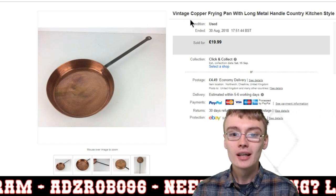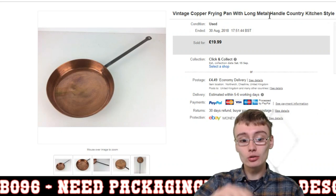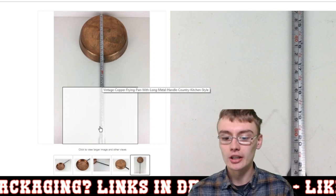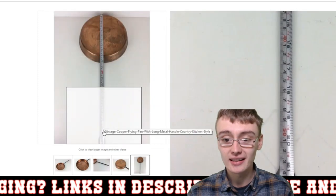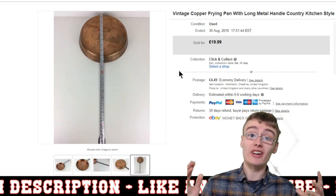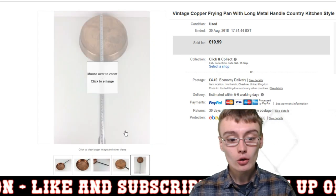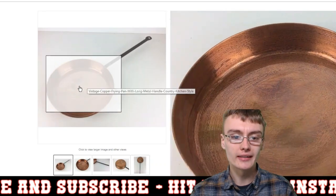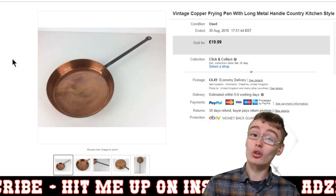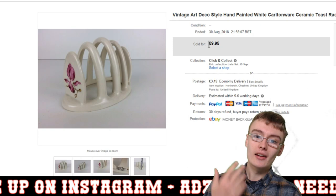Next was a vintage copper frying pan with a really long handle — about 55 centimetres total length, with the handle alone around 25 to 30 centimetres. It was a little annoying to pack, but I got £19.99 plus postage. Maybe I should have gone £25, but still a nice one. From an auction job lot — about £3 — so happy with that result.